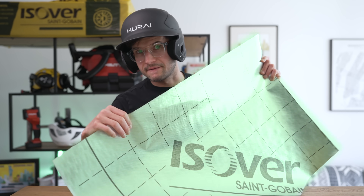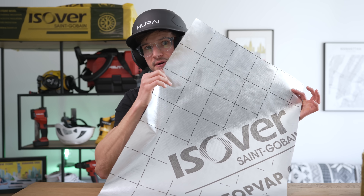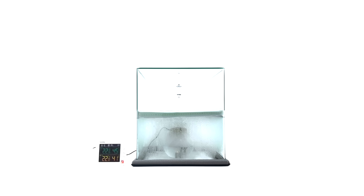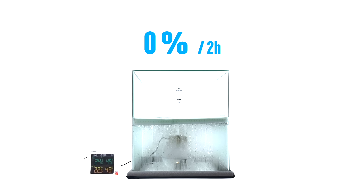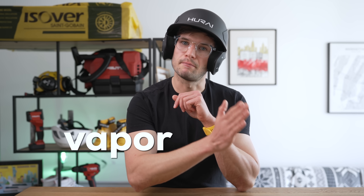Let's see what happens when you really try to block water vapor with a vapor barrier. I divided the aquarium with just a thin vapor barrier film and ran the same test. After one hour: zero percent increase. After two hours: still zero percent. Even after four hours, no change in humidity on the other side.